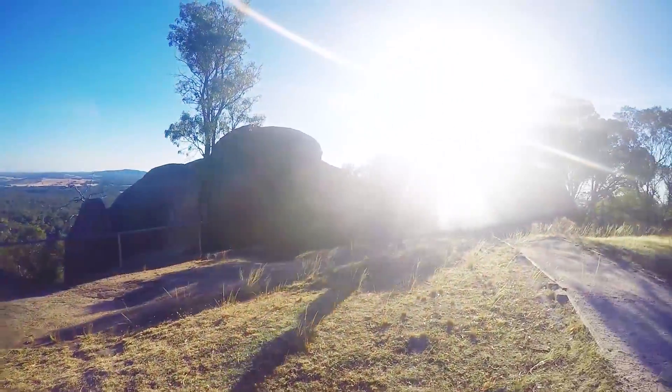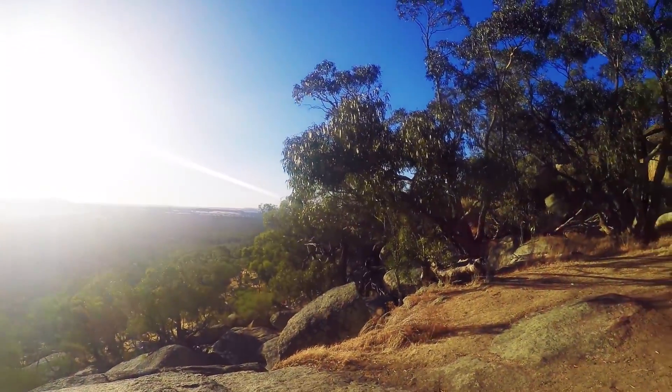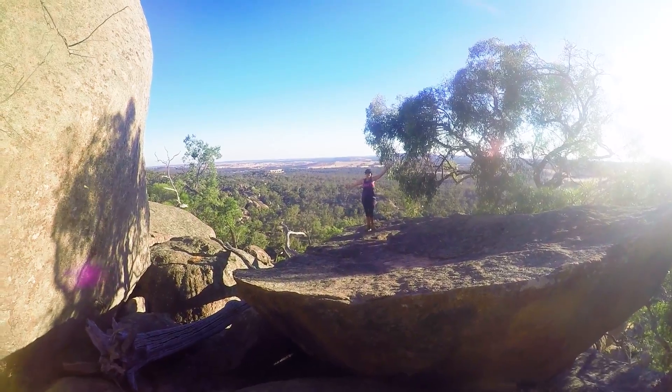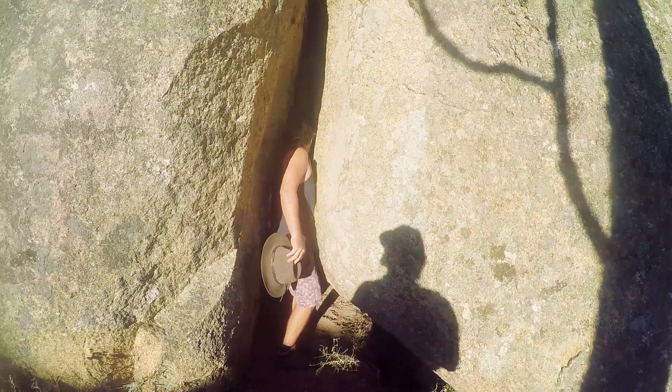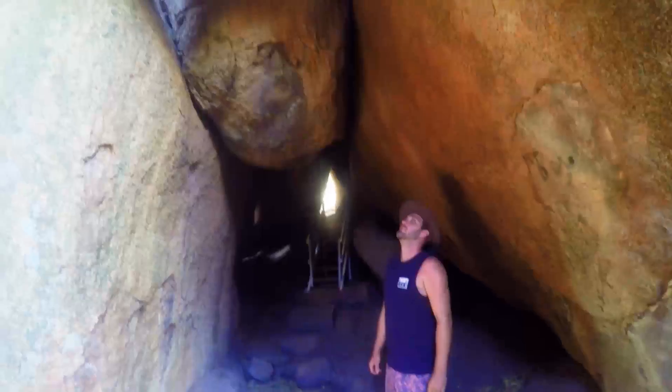After seeing the lookout, we headed to the caves. It was only a short stroll and just a few tight squeezes and we were in. They were really nice and cool — the perfect cave temperature.